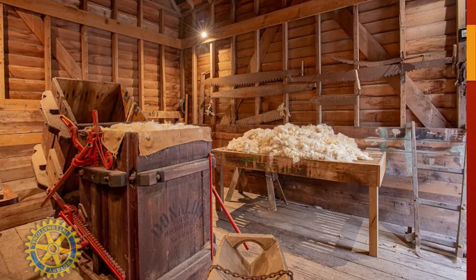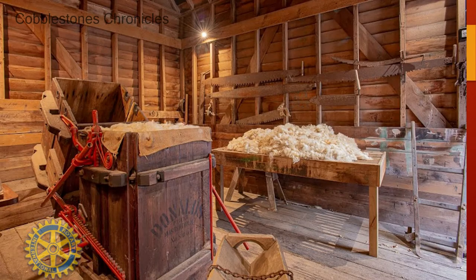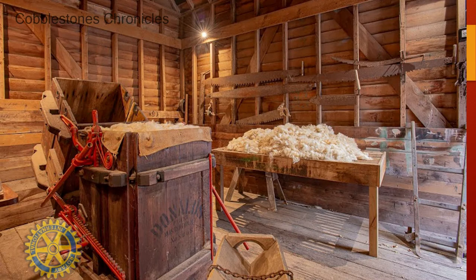In the woolshed we also have a Donald Wool Press. William Donald set up the farm and built the woolshed on his farm. He was actually a qualified veterinarian, and he left London in June 1842 with his wife Hannah, their seven-month-old daughter Marianne, and a small flock of Romney sheep. His Romneys were the first Romney sheep to come to New Zealand. And he had a shepherd to look after the stock.